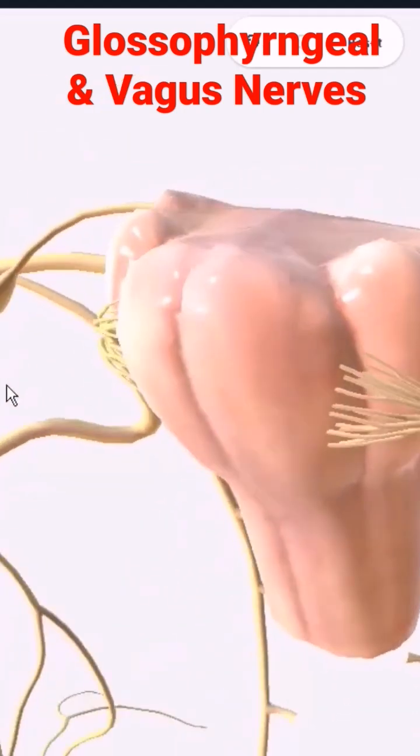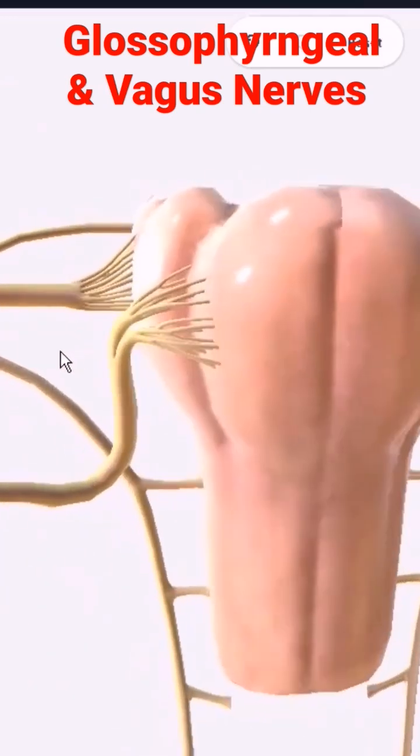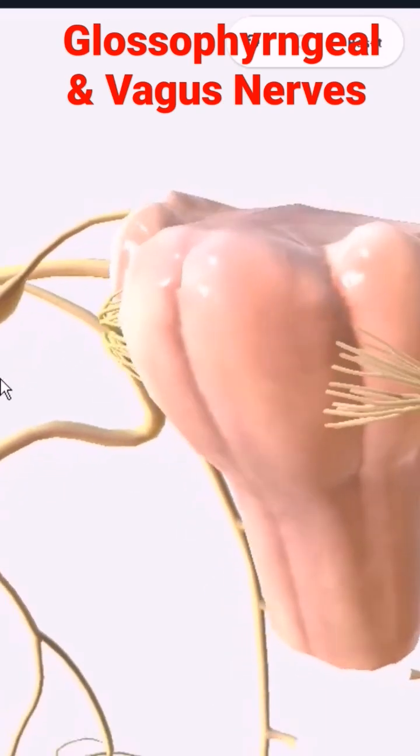These are the important nerves from the medulla. Whenever you think of a paralysis of your sternocleidomastoid, think accessory nerve and consider a lesion at the medulla. It could be a lesion at the nerve itself, but when talking about the brainstem and central nervous system, that's where you consider it. Likewise, if there's an infarction of the central nervous system and your tongue is affected, you would think medulla.